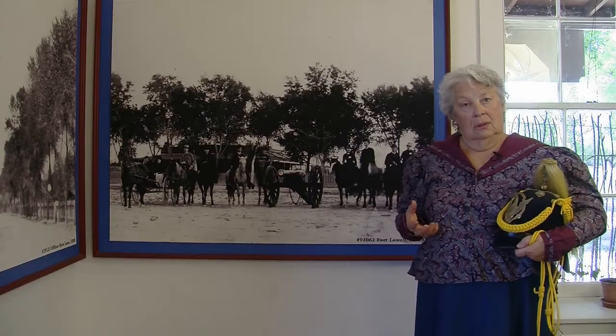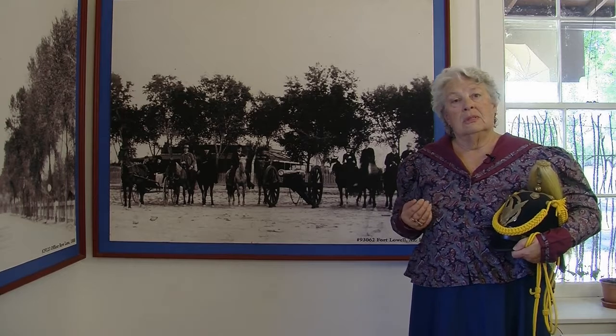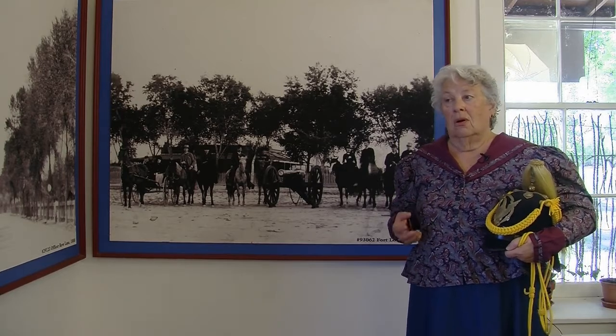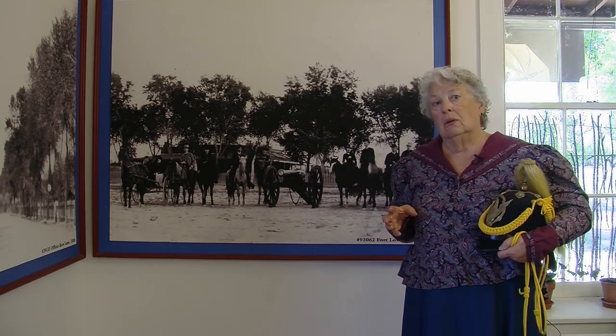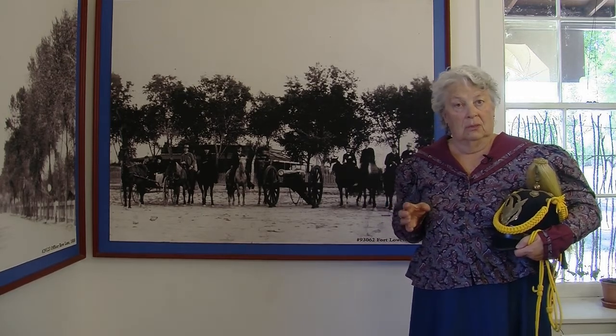On Fort Lowell, in the park, there are the ruins of the old fort. There is also an archaeological Hohokam site that you can visit while you're here.